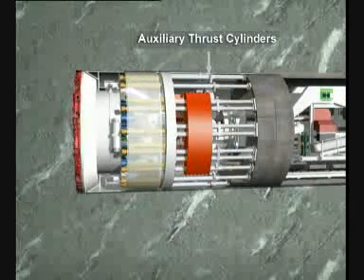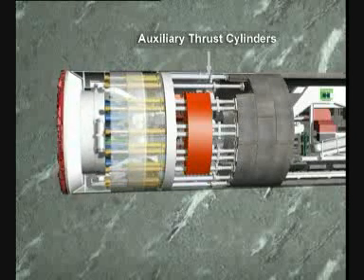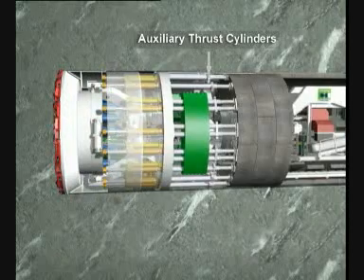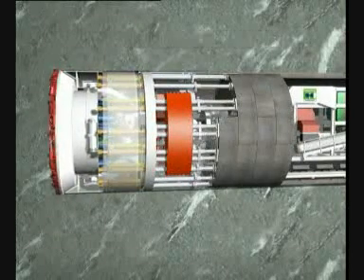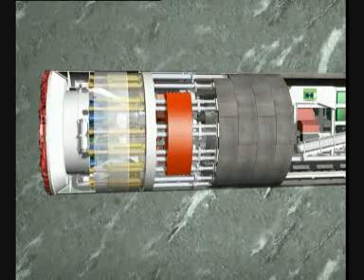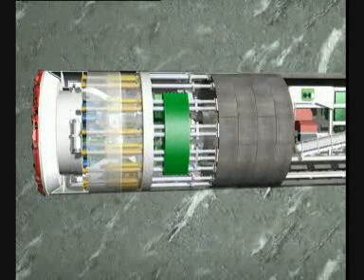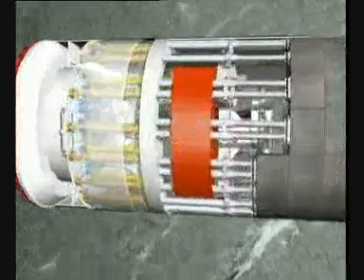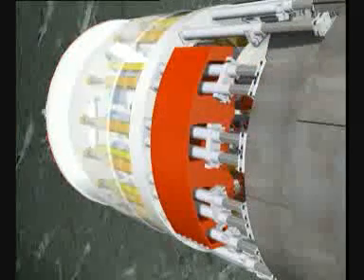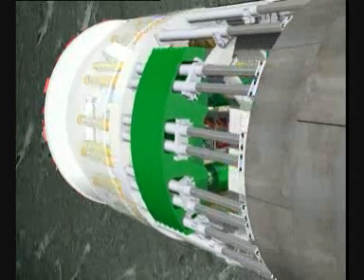The auxiliary thrust cylinders only serve for the fixation of the segments. During the segment installation, as well as during the re-grip cycle, when the rear section of the machine, including the gripper section and the tail skin, is pushed forward. After completion of a stroke, the gripper shoes are retracted and the rear section of the machine is pushed forward against the front shield with the auxiliary thrust cylinders. The re-grip phase takes only a few minutes, after which the next section can be excavated.